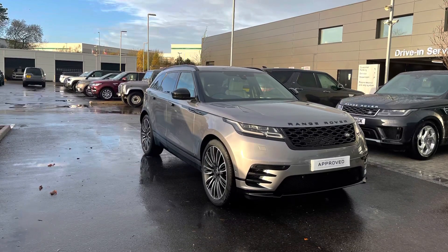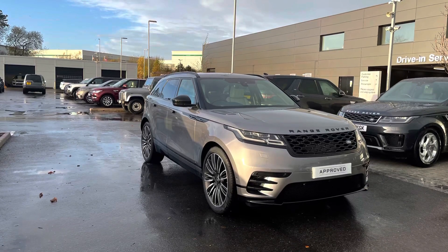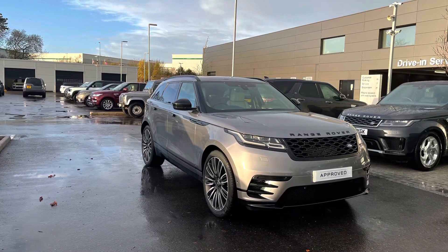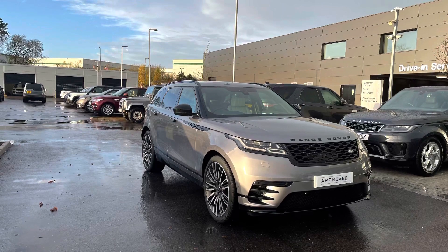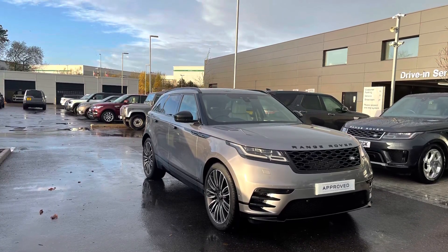Hello, my name is Lissy from Stafford Land Rover. Today I'm going to be giving you a 360 exterior and interior tour, before heading inside for the high-tech features on this Range Rover Velar D240 R-Dynamic HSE Edition in Eiger Grey.